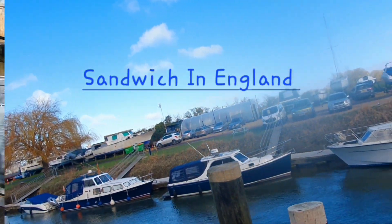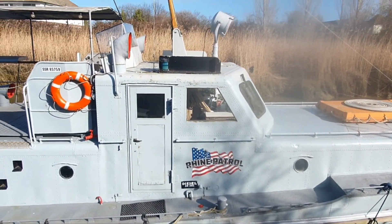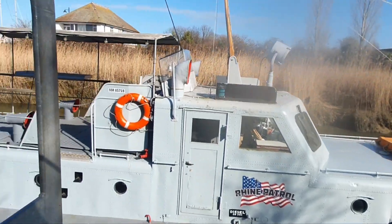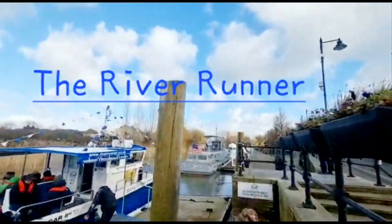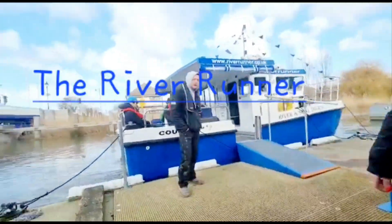I'm going to start by saying that this trip was more of a spiritual experience for me. If you love water as much as I do, then this must be your thing. So we travelled on a short weekend trip to a medieval town in England called Sandwich — as in the bread sandwich.